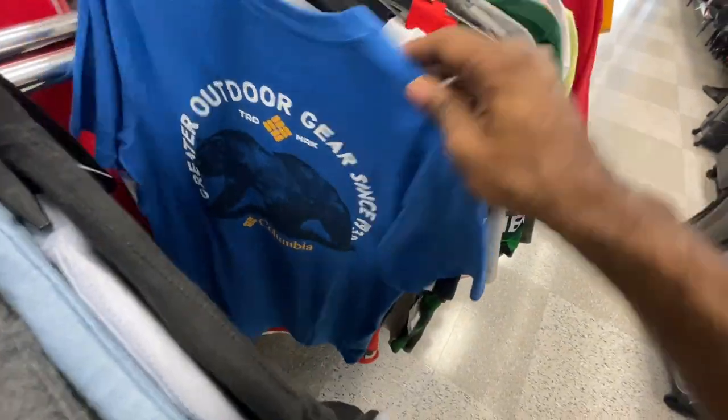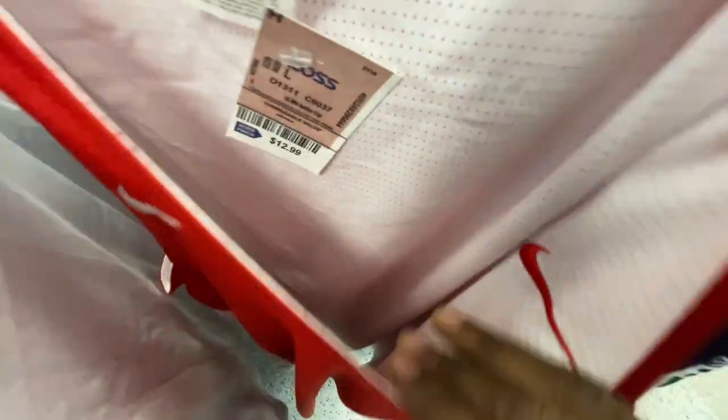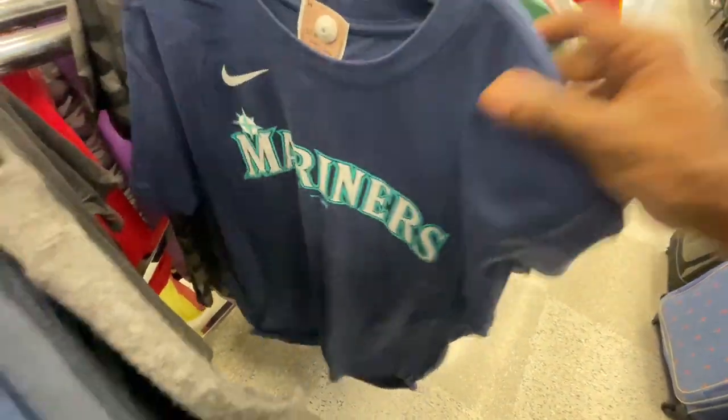More Columbia t-shirts for $10, and there's a Nike jersey for $13 — I think it's reversible. It's white on the inside with a red Nike check, and on the outside it's red with a white Nike check. Columbia t-shirts, $10 for those as well.